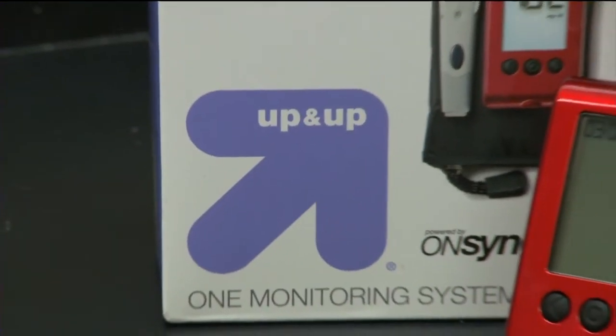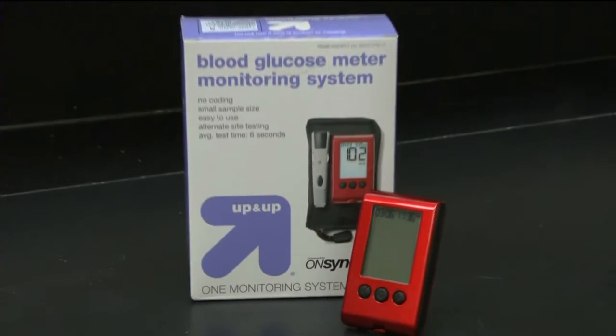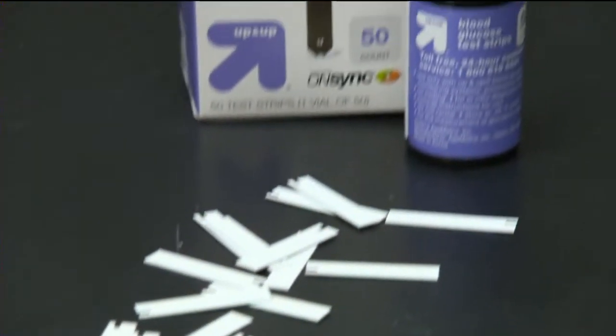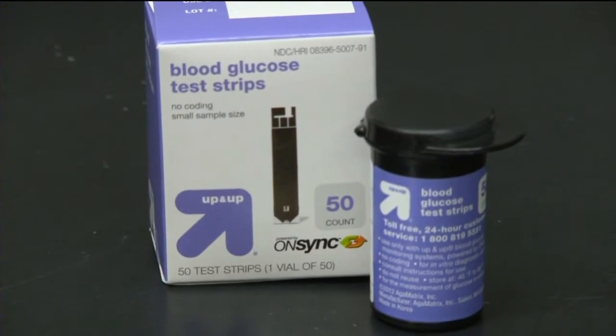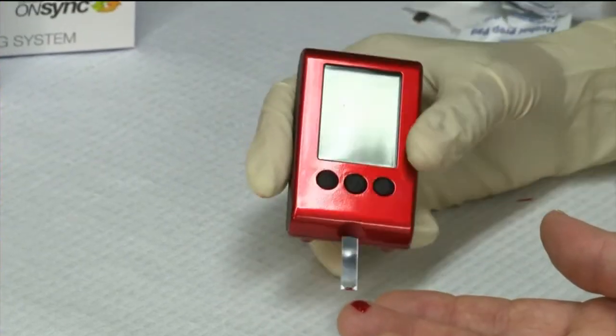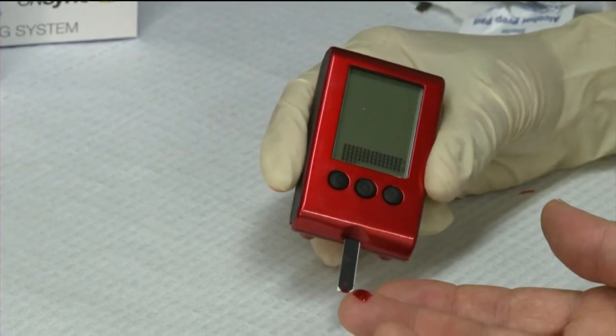Now compare that with this $15 up-and-up glucose meter from Target. The same number of strips cost far less — $525. That's about $2,000 a year less. And Consumer Reports found the up-and-up meter easy to use and very accurate.